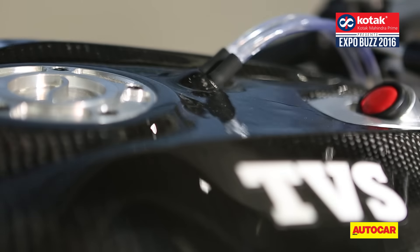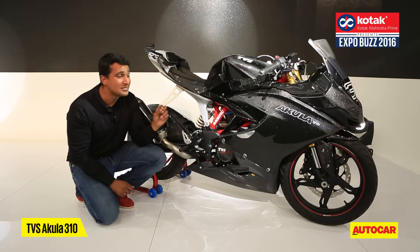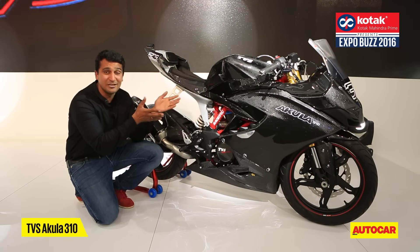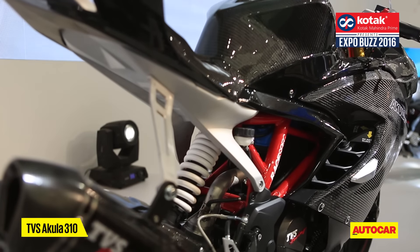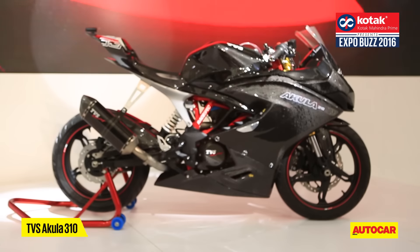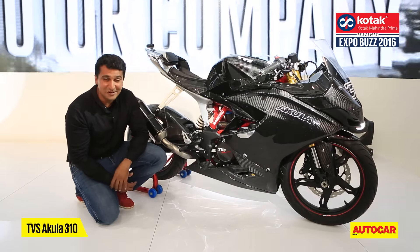Look at all that glittering carbon fibre. The TVS Akula 310 is a concept, but it points towards a bike from TVS expected later this year, and it will look a lot like this. As much as 60% of what you see here is going to be on the production bike. For instance, the red chassis and the rear aluminium subframe is going to change — it's going to become a trellis frame as well. But all the aerodynamic bits like the ram air induction, the shark gill vents here, all of that is going to be part of the production bike. So this is going to be a really interesting bike when we get to ride it towards the end of 2016.